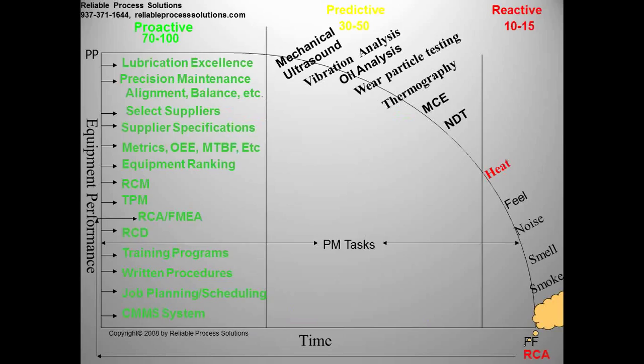As we go through the presentation, there's not just one technology that covers all the failures. The PF curve I train off of: on the right side you can see the reactive area at the bottom of the curve, where we find failures with our human senses — bearings that are hot, things making noises, things we can feel. If you're finding failures in this area using human senses, you're only going to be about 10% to 15% efficient in maintenance effectiveness. But if you get up to the middle part of the curve, this is where we can find failures that you can't detect with human senses.